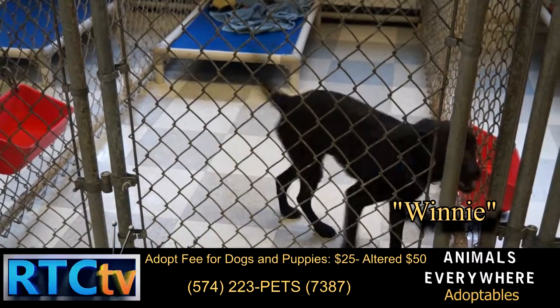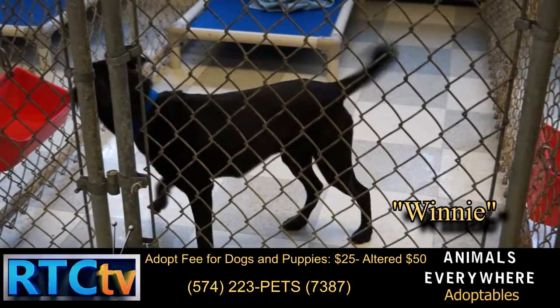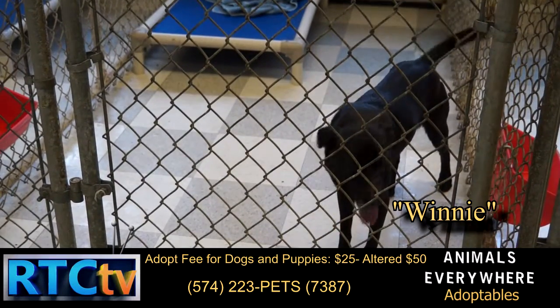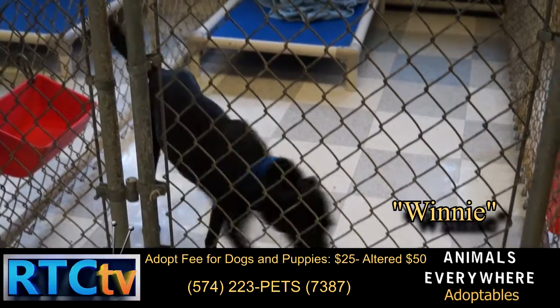Winnie is a Terrier Blend, about a year old. She is very social with dogs, cats, and children. She'd make a great dog for small space living, like an apartment. So come on in and take a look at her.